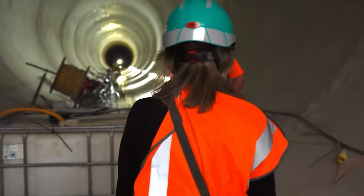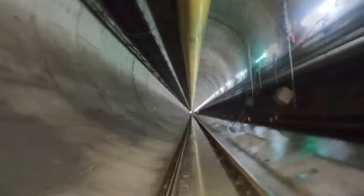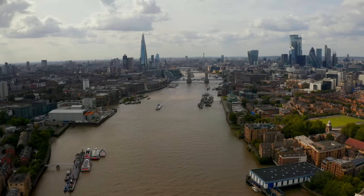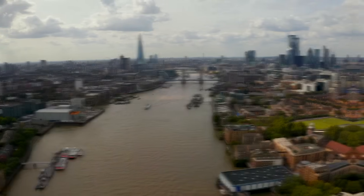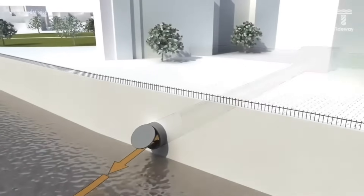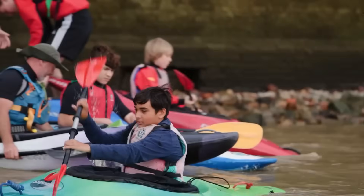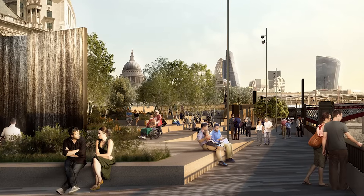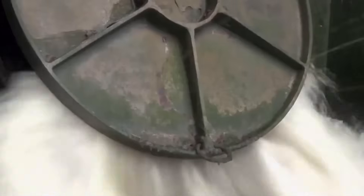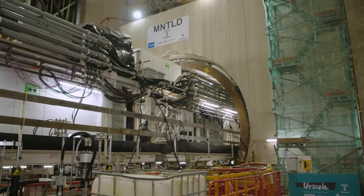The Thames Tideway Tunnel represents London's commitment to protecting its river and investing in infrastructure for future generations. It is designed to endure for more than a century, shielding Londoners from pollution and safeguarding the Thames as the city's defining natural feature. Though costly and controversial, the alternative—allowing millions of tons of sewage to enter the river annually—was untenable. By completing the tunnel, London has future-proofed its wastewater system, restored the river's health, and created new public spaces that will long outlast the disruption of construction. Looking ahead, the tunnel will require careful upkeep and could be enhanced by surface-level sustainable drainage, though climate change may test its capacity, it provides vital resilience.